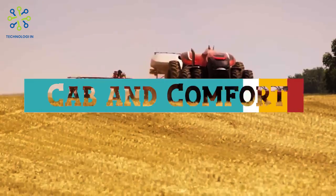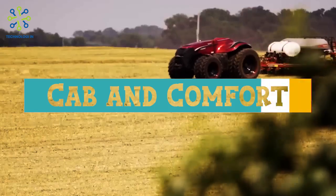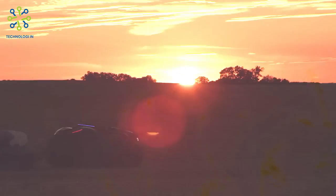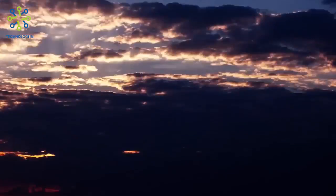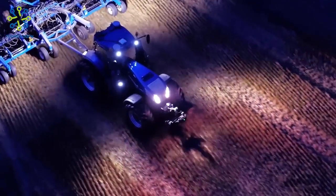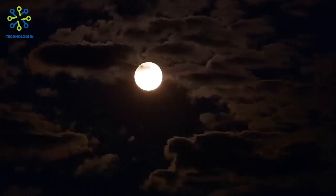Cab comfort: Magnum tractors are known for a comfortable cab that provides excellent visibility, low noise levels, and advanced operator controls. The cab may be equipped with air conditioning, ergonomic seats, advanced technology displays, and other features to enhance operator comfort and productivity.